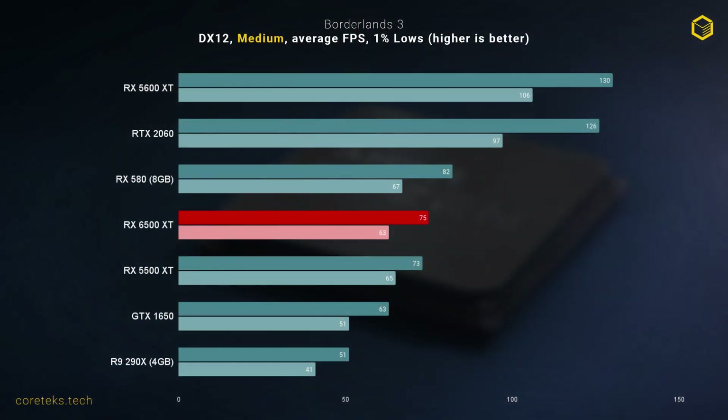Next up is Borderlands 3 in DX12 mode. Here, surprisingly — or perhaps not — the 6500 XT is actually behind the RX 580. The 5500 XT is also in the same range, so perhaps this game just favors the compute capabilities of Polaris. Still, it's worrying that a $200 GPU in 2022 is slower than a mid-range GPU from 2017.